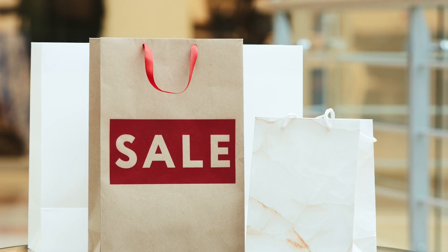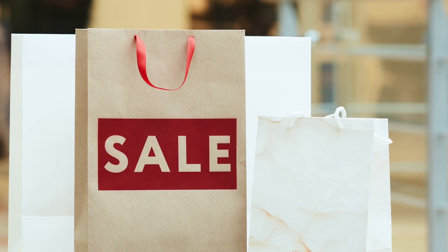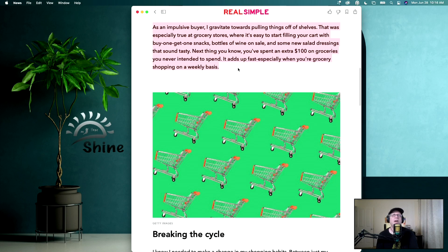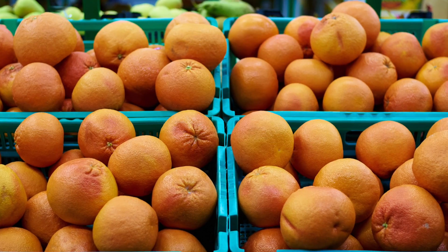As an impulsive buyer, I gravitate towards pulling things off the shelves. That was especially true at grocery stores, where it's really easy to start filling your cart with buy-one-get-one snacks, bottles of wine on sale, and some new salad dressings that sound absolutely tasty. Next thing you know, you've spent an extra $100 on groceries you never intended to spend, and it adds up fast, especially when you're grocery shopping on a weekly basis. So how can we break this grocery shopping over-spending cycle?